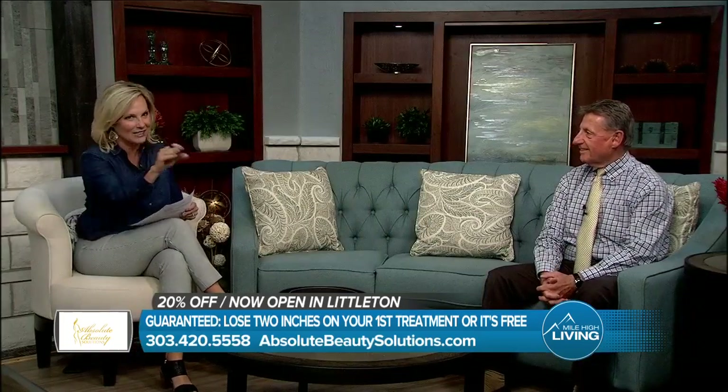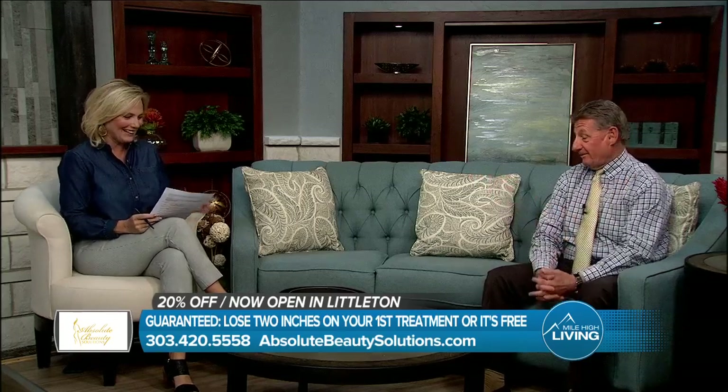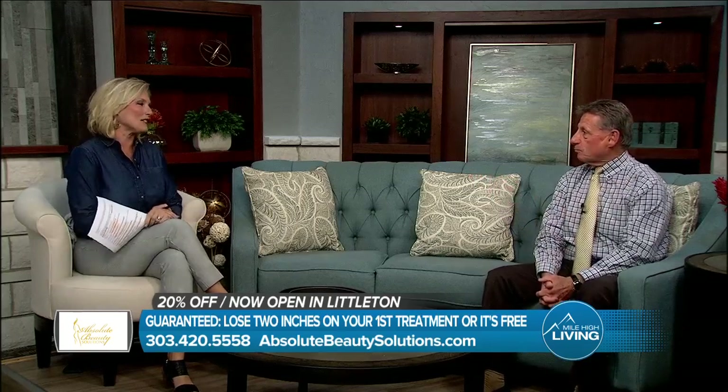I love just diving right into the interview with you, right with that two inches free — it's the best part. Let's talk about Ultra Slim. How does it work?